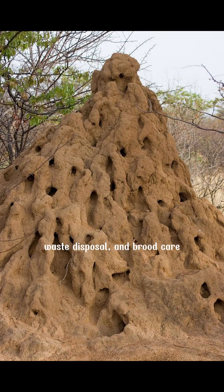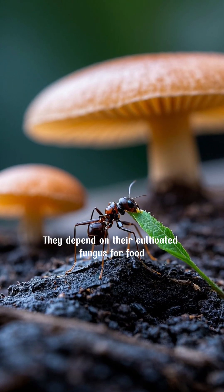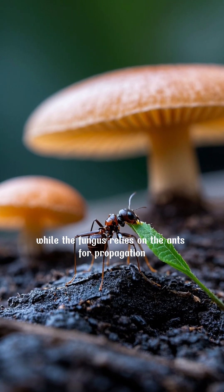waste disposal, and brood care. Some nests have specialized ventilation systems to regulate humidity for the fungus. They depend on their cultivated fungus for food, while the fungus relies on the ants for propagation.